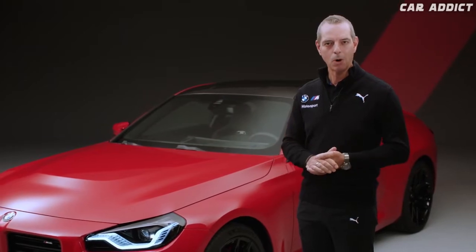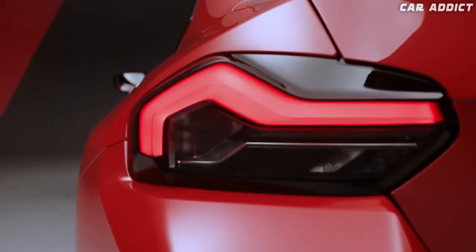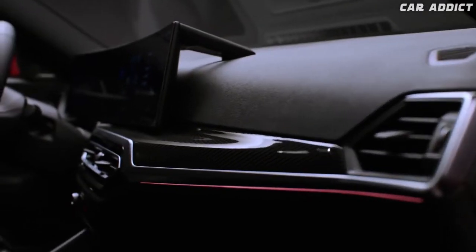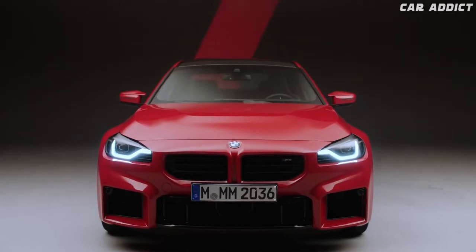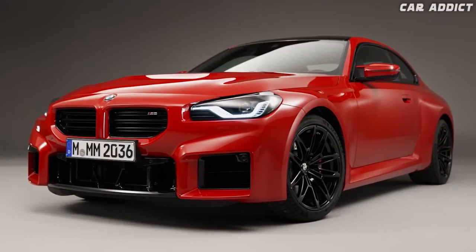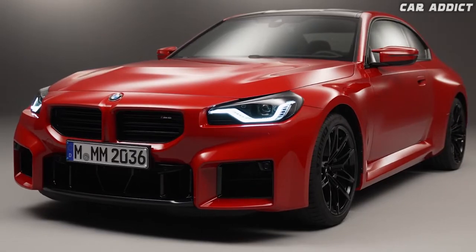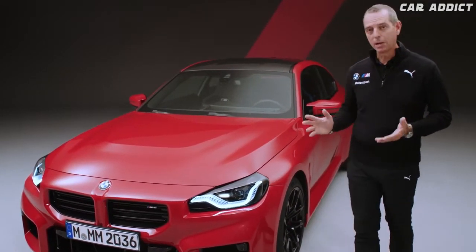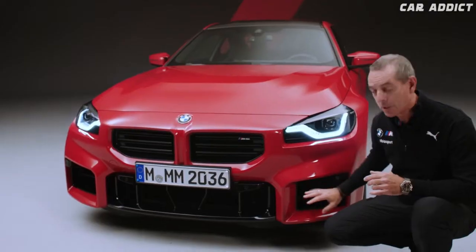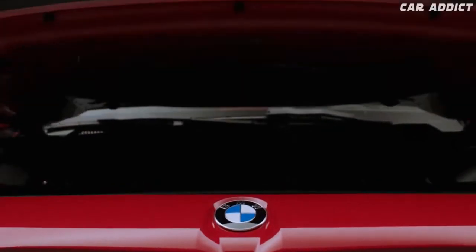Now let's go for a walk around the car. Coming to the front, it is obvious that this car has quite a broad stance. That comes from the fact that we've broadened the track by 60 millimeters compared to the 2 Series base car. You can also see a lot of air intake, an M-specific kidney grille, and down here on the sides a lot of air openings to cool down these 460 horsepower that come from our six-cylinder inline engine.